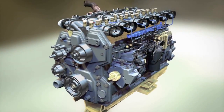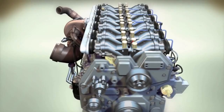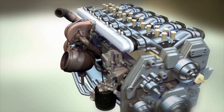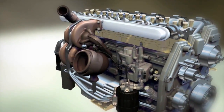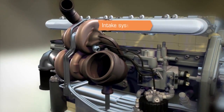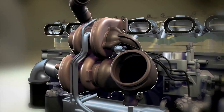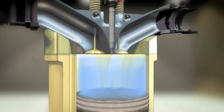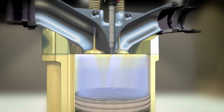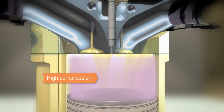Diesel engines are often called compression-ignition engines, and the process differs from their gasoline counterparts in several significant ways. In the diesel engine, air is brought into the combustion chamber through the intake system, often at boosted pressures thanks to turbocharging. As the piston rises, the air is compressed to much higher pressures than in gasoline engines, thanks to the higher compression ratio of the diesel engine.